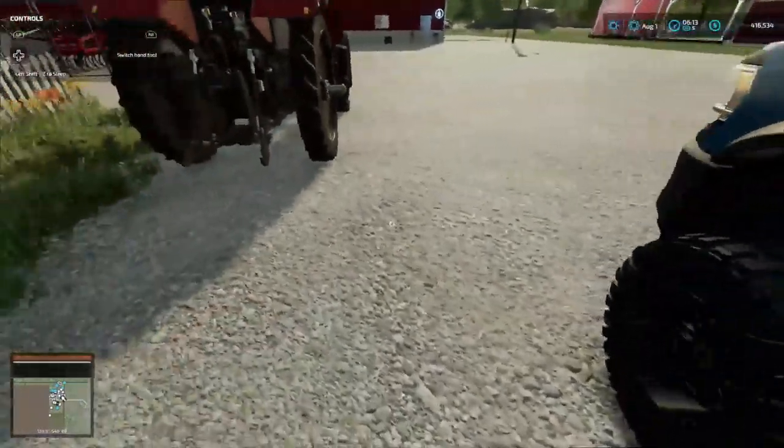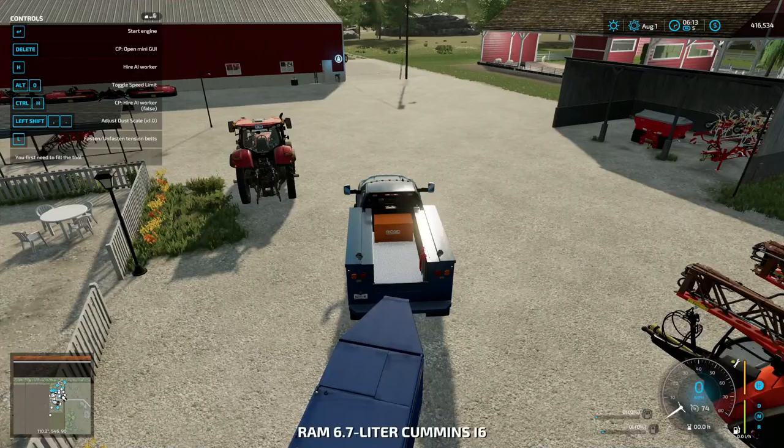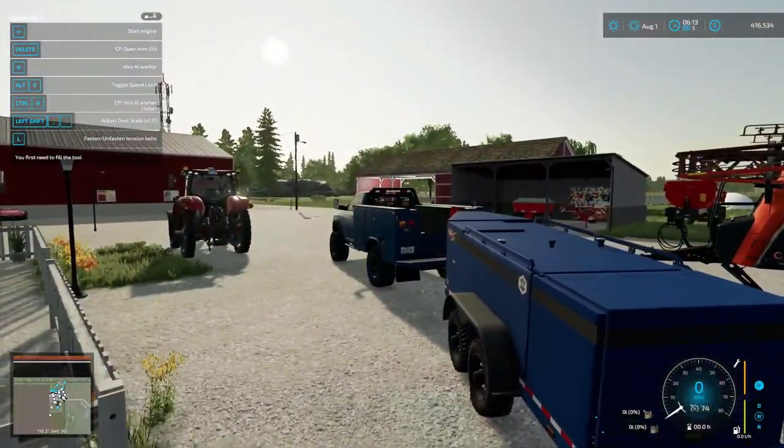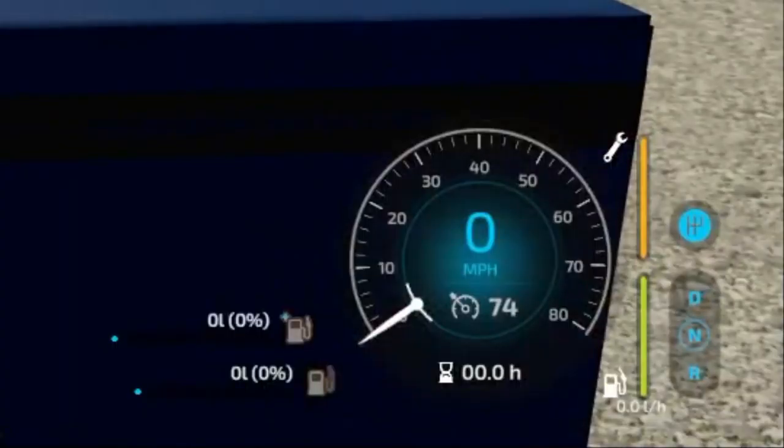Let's get in this bad boy and start her up, so she'll be running. Still having issues entering the vehicle. But as you can see down here, we got the mouse bar right there with the needles pointing — you got two different fuel symbols, one's diesel.